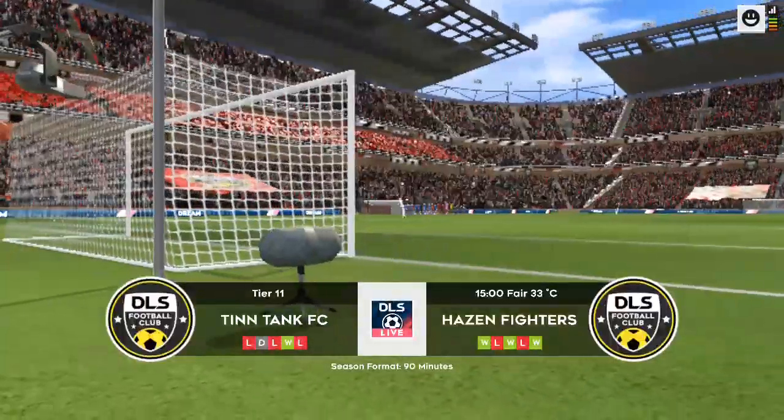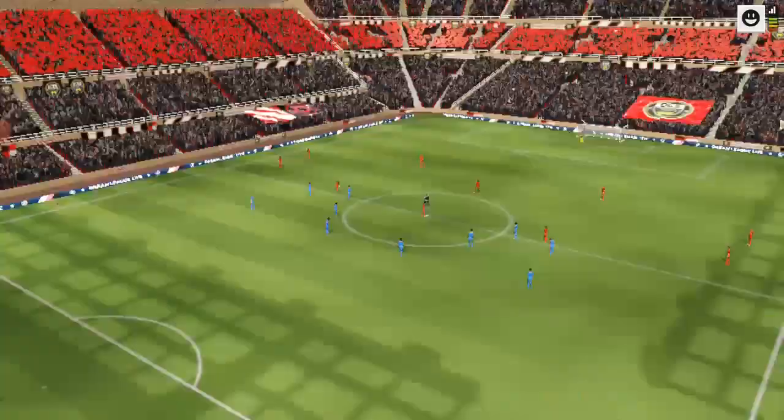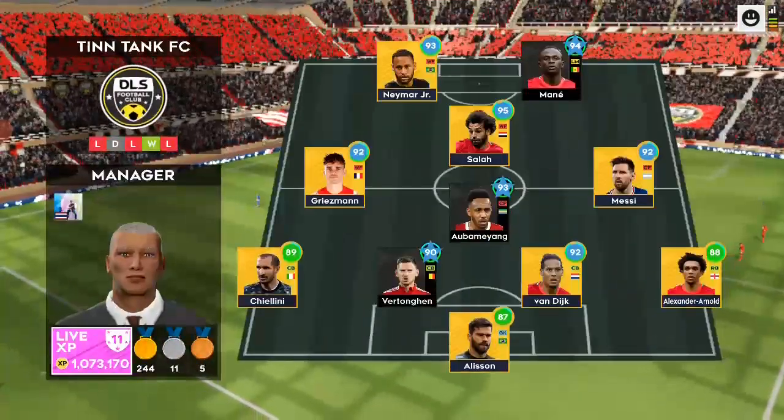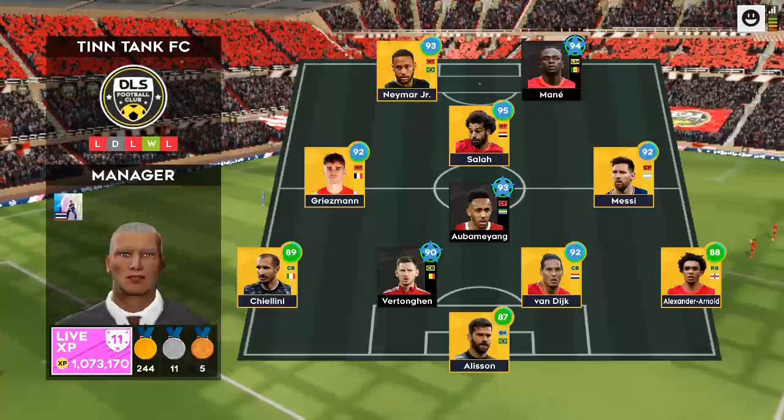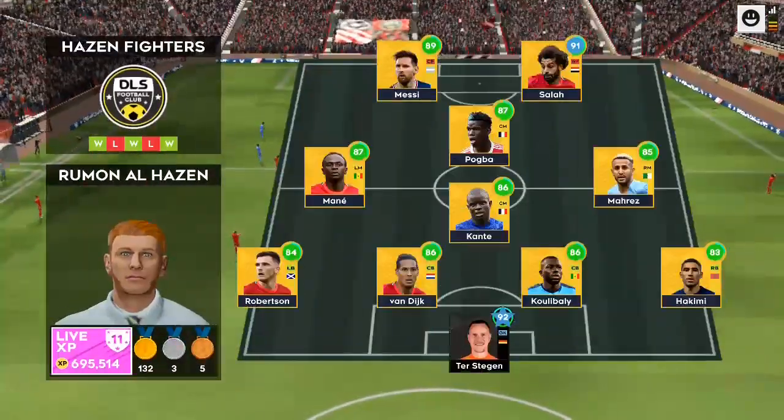Great teams are facing each other today in this three-lead live fixture. Who'll come out on top? Let's see how the teams line up today. They're playing 4-1-2-1-2. This diamond-shaped midfield supports both defence and attack.